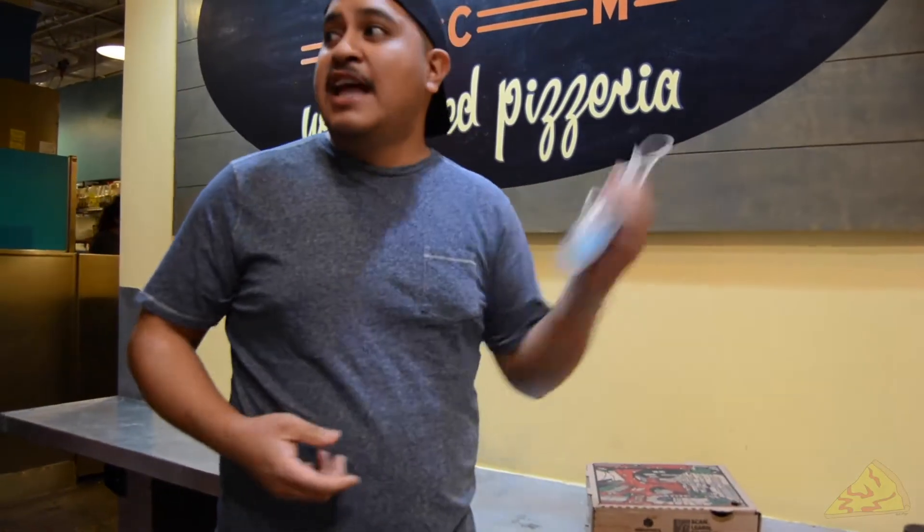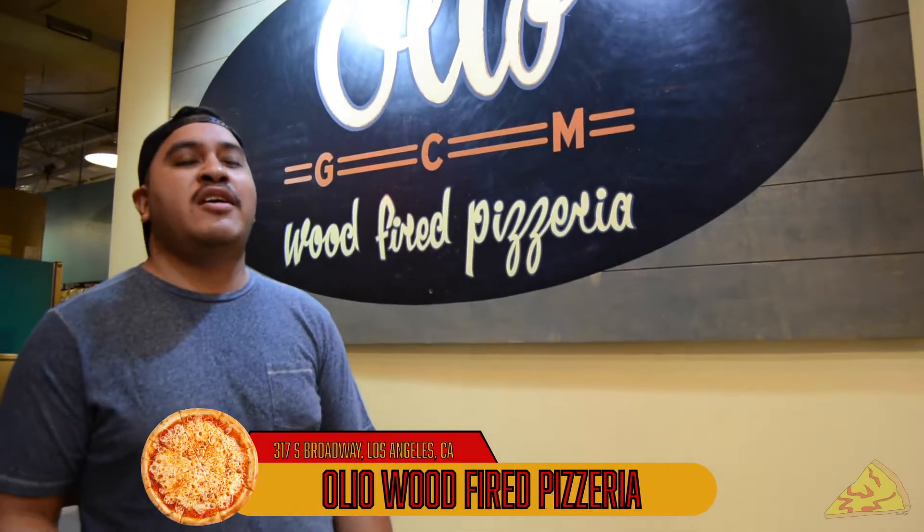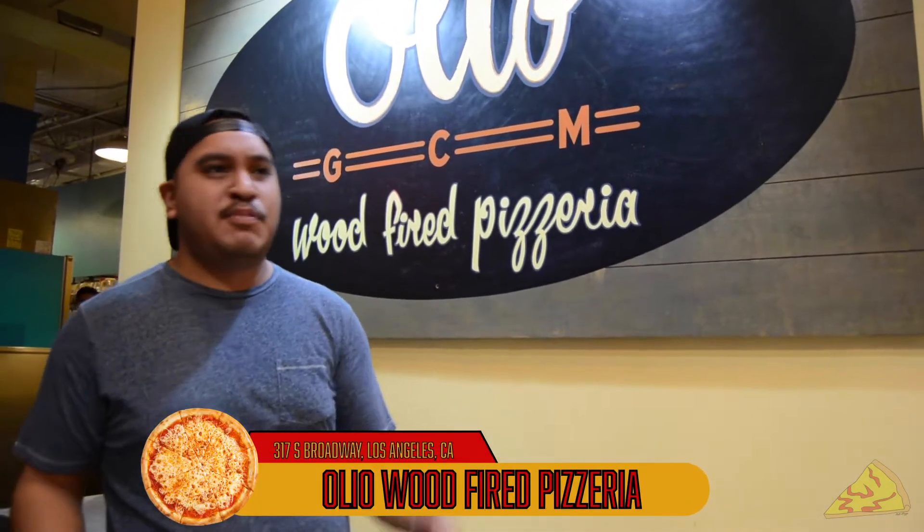Alright, Cali Pizza Reviews — got my sister on the camera today. I actually just got off of work, I look horrible. We're here in Grand Central Market at Olio Pizza. It's on Broadway and 3rd, between Broadway and Hill, 3rd and 4th — it's right here.